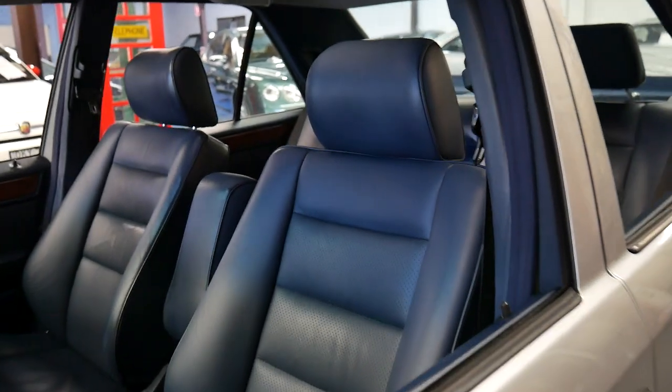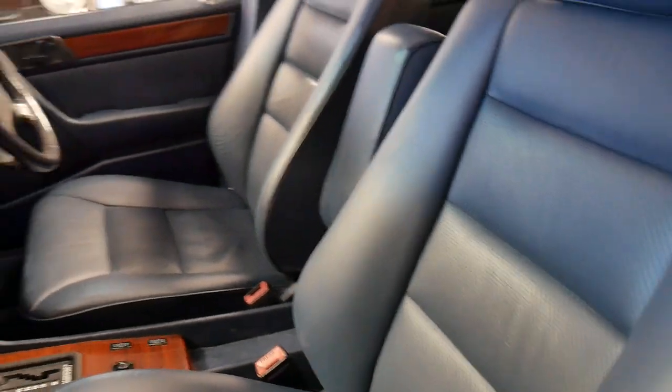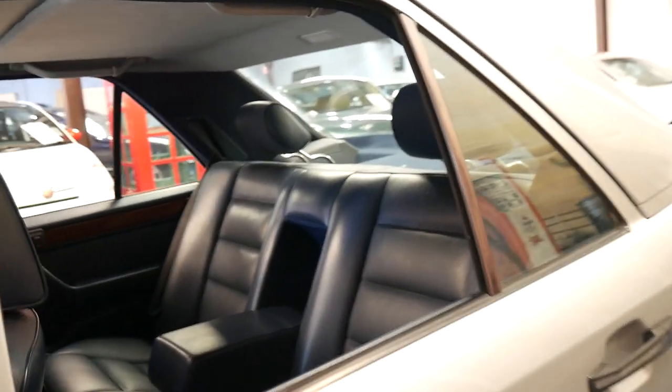Have a look at the perforated leather interior on the E280. Just so you know, the E280 didn't mean it was a much less powerful car than say a 300E. The E280 was just a better car — newer engine, newer technology, and a little bit better fuel economy.